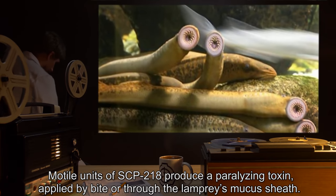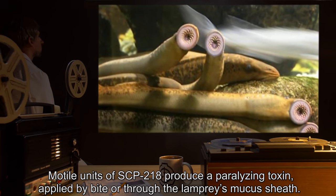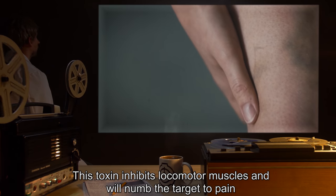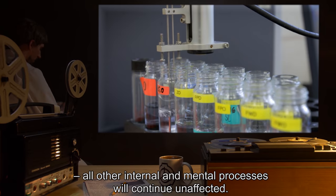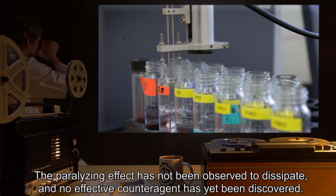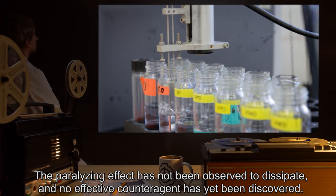Modal units of SCP-218 produce a paralyzing toxin, applied by bite or through the lamprey's mucous sheath. This toxin inhibits locomotor muscles and will numb the target to pain; all other internal and mental processes will continue unaffected. The paralyzing effect has not been observed to dissipate, and no effective counteragent has yet been discovered.